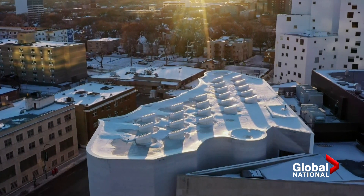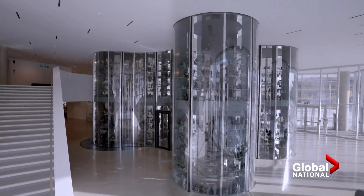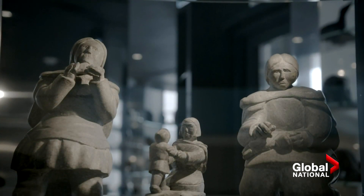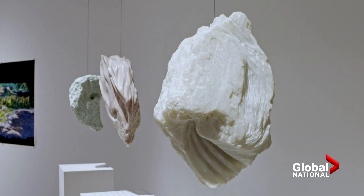She's one of nearly 90 artists featured at Kaumayuk, the new Inuit Art Centre at the Winnipeg Art Gallery. The 40,000 square foot facility bridges Canada's north and south, showcasing Inuit art and providing a place for research. We've exhibited and published more than any museum in the world, but we've never been able to share more than probably one percent of the collection at any time.